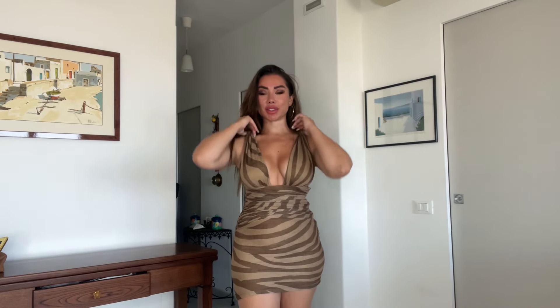Hi everyone, welcome back to my channel. Today we're going to do another try-on haul. We've got quite a few new pieces, so stay tuned.